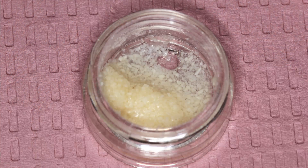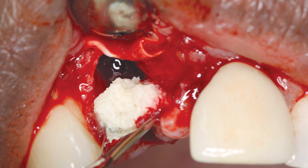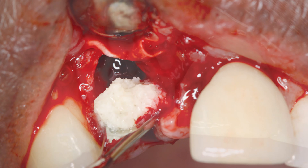Demineralized allograft material composed of cortical cancellous particles was mixed with sterile saline to create a paste for grafting. Allograft material has osteoconductive elements that promote new bone growth while maintaining adequate volume. The graft material was packed firmly but not aggressively into the socket site. Because the graft has various-sized particles that vary in their rates of resorption and bone replacement, the operator should avoid condensing the particles too firmly in order to prevent crushing the larger particles into smaller ones and elevating the rate of resorption.